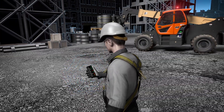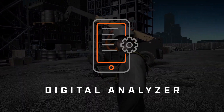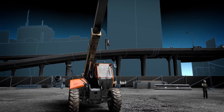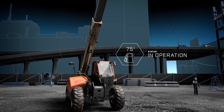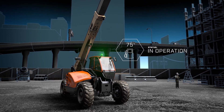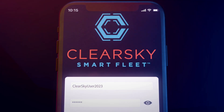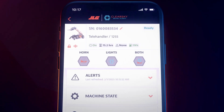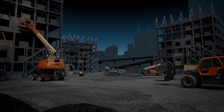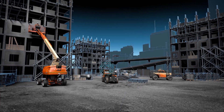Imagine performing diagnostics wirelessly with built-in analyzer functionality, or identifying a machine's fuel or battery level along with visual indication of the machine's status in moments, even if the machine is off. The ClearSky Smart Fleet mobile app makes it possible – technology that bridges the gap between beacon and smart device, unlocking two-way data transmission that gets your fleet talking like never before.